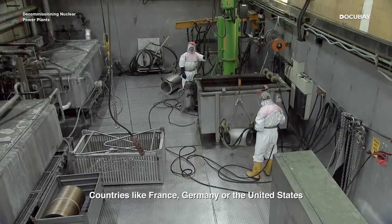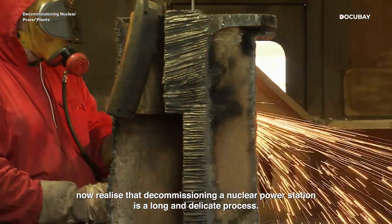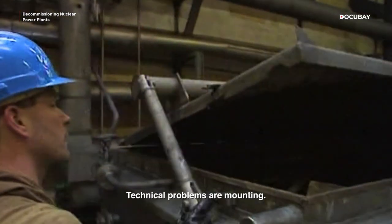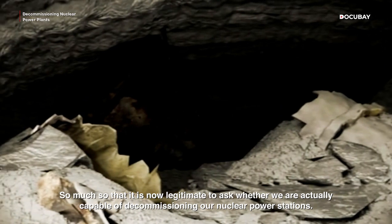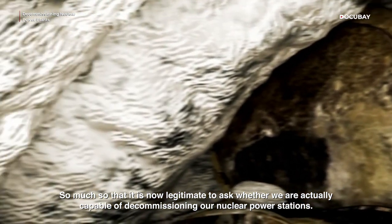Countries like France, Germany, or the United States now realize that decommissioning a nuclear power station is a long and delicate process. People have been working on the issue for the last 20 years. Technical problems are mounting. The risks to man and the environment are growing. And to make things worse, costs are spiraling out of control — so much so that it is now legitimate to ask whether we are actually capable of decommissioning our nuclear power stations.